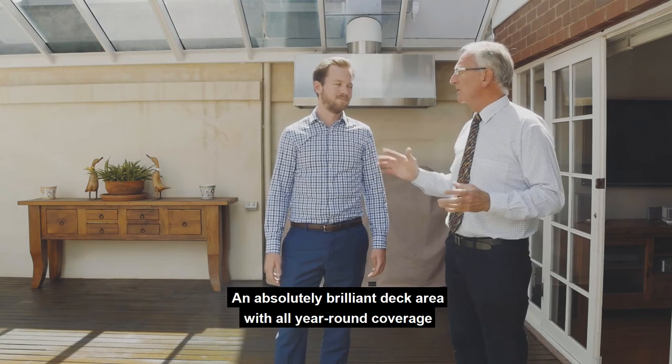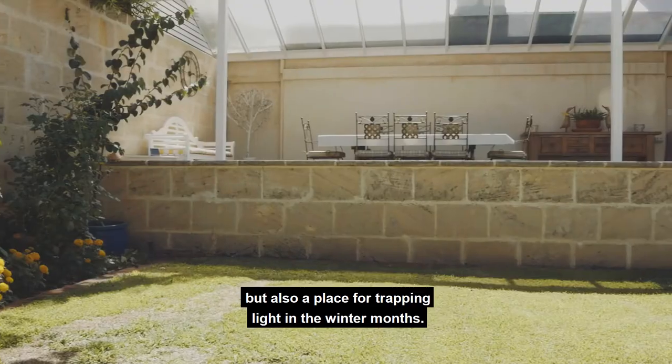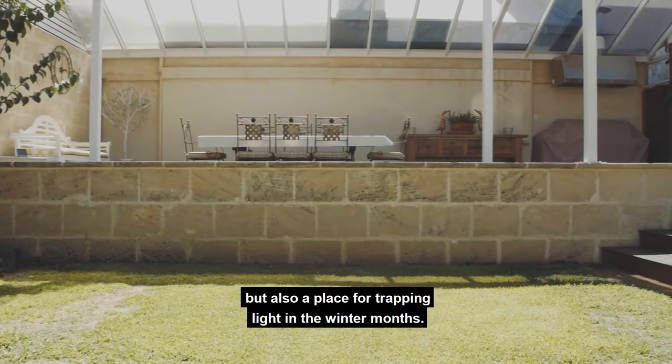This is what I was talking about Nick — an absolutely brilliant deck area with all year-round coverage, capturing the sea breeze when it comes in, but also a place for trapping light in the winter months.